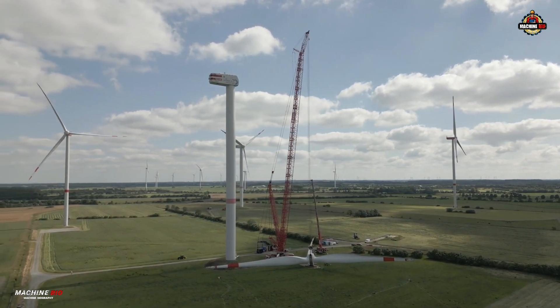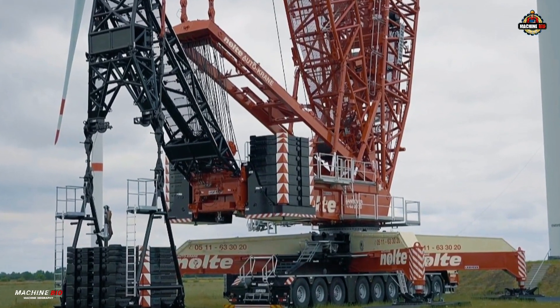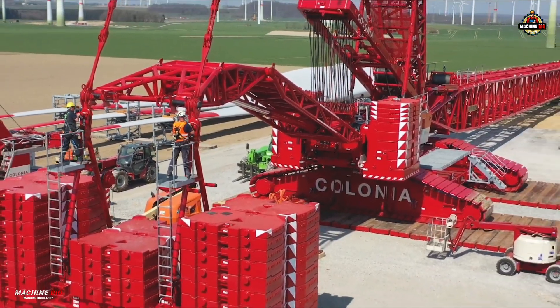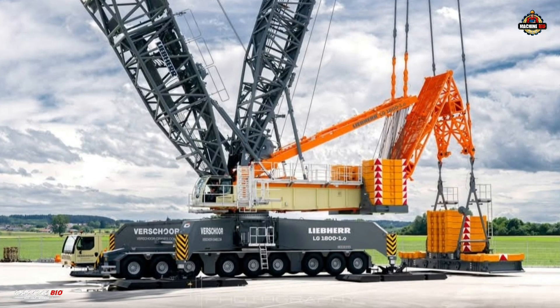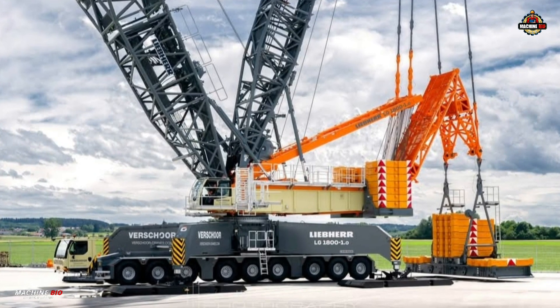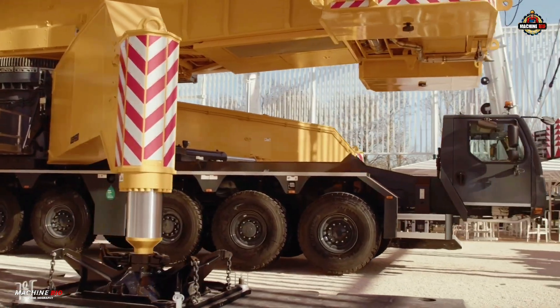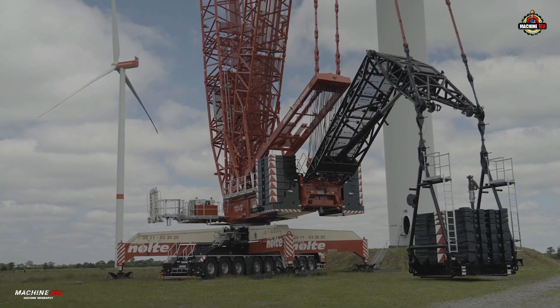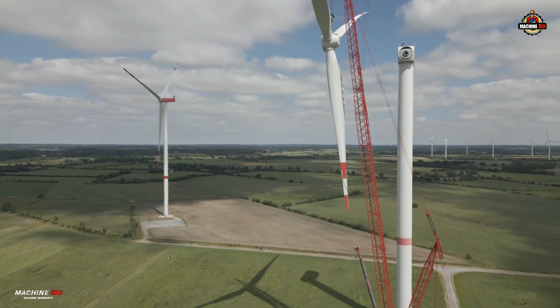One of the standout advantages of the LG 1800-1.0 is its compatibility with components from the LR 1800-1.0 crawler crane. It shares jibs, head sections, and 10-ton counterweight plates, greatly simplifying logistics and reducing costs across multiple job sites. In fact, the only structural difference is the modified slewing platform, designed to erect longer boom systems without the need for a derrick.